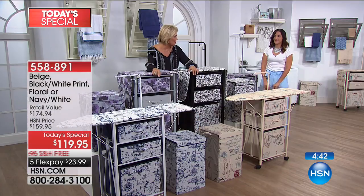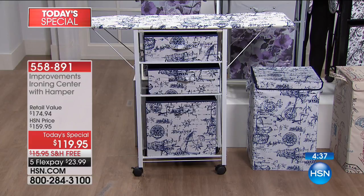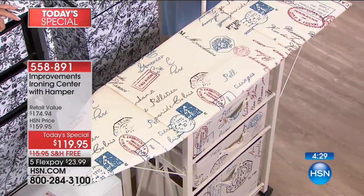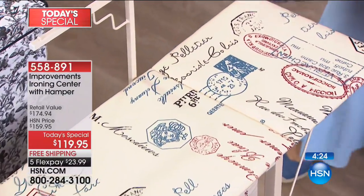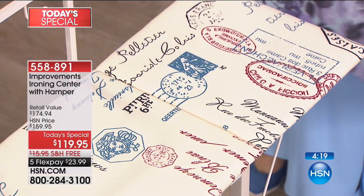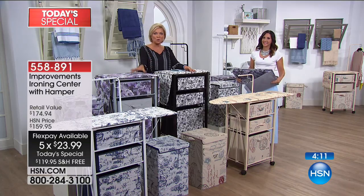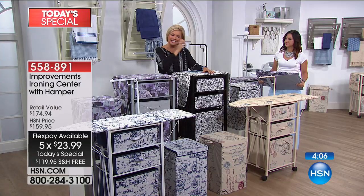My favorite, the nautical navy and white, is a really fun choice. The beige is probably the most romantic with its French feel. And every detail has been thought through: the steel framework color matches each fabric — gray framework for the purple floral, white for the navy, beige for the French postcard, and black for the toile. The garment rack goes all the way up or all the way down — you can have it wherever you want.